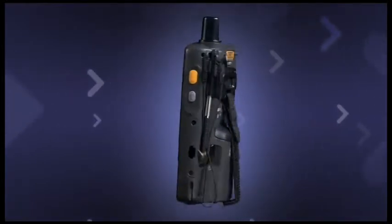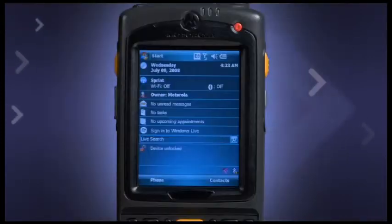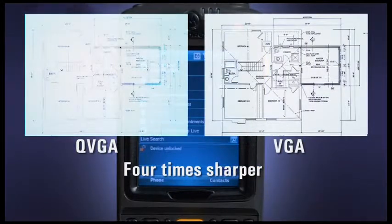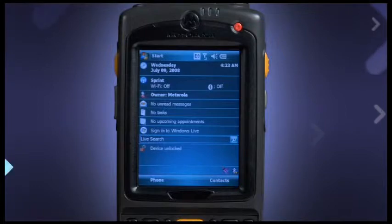The MC75 comes equipped with Microsoft Windows Mobile 6.0 and includes a free upgrade to version 6.1. Its 3.5-inch color VGA display is four times sharper than QVGA, providing greater clarity and supporting high-resolution images including video, maps, and schematics — with viewability in nearly any lighting condition.